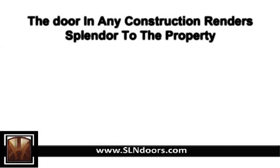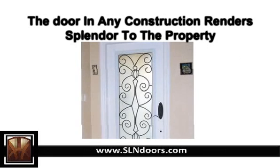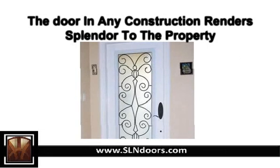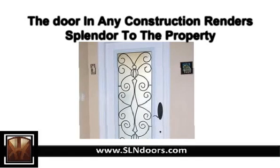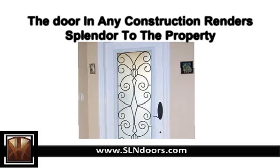The door in any construction, whether residential or commercial, plays a very important role. It renders splendor to the property, it ensures safety over and above providing privacy. In some special cases, the door is expected to deliver a little more as per the requirement.